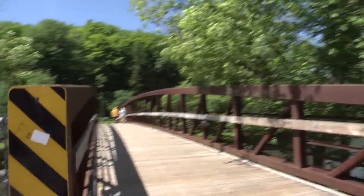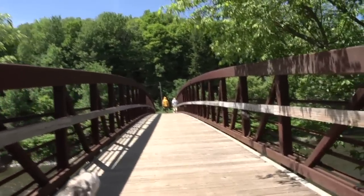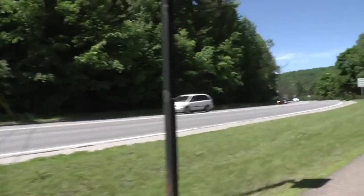Immediately after the beginning of this trail section, you'll come across a big bridge — a nice wide pedestrian bridge crossing the Winooski. You'll then follow Route 2 briefly.